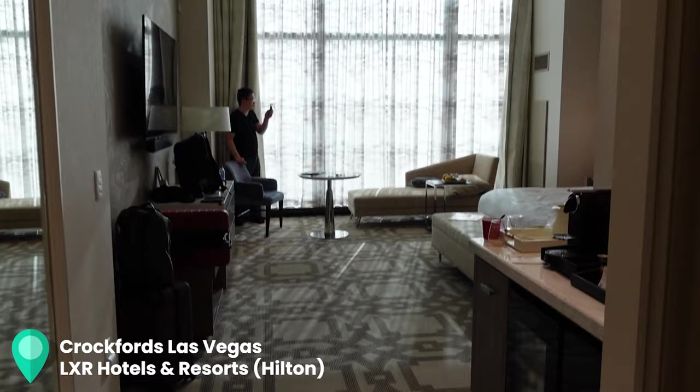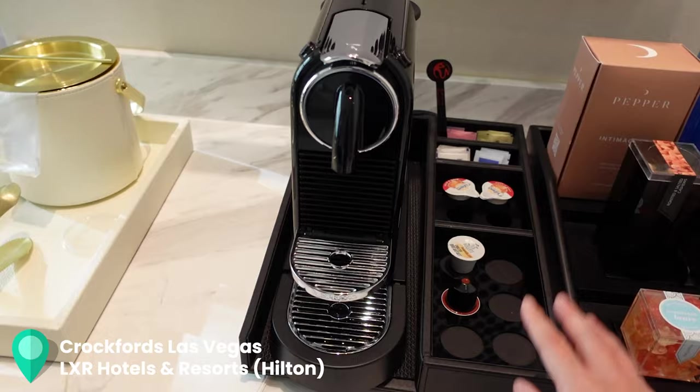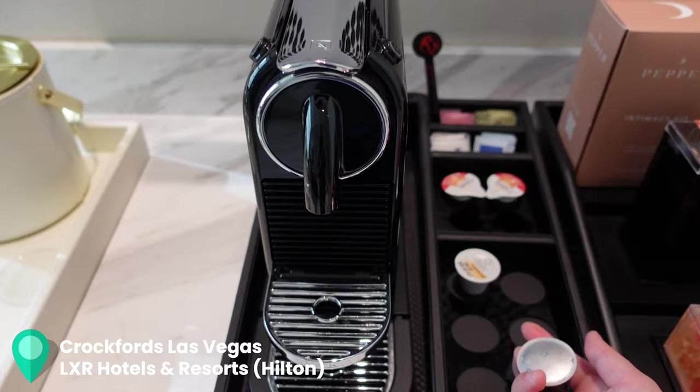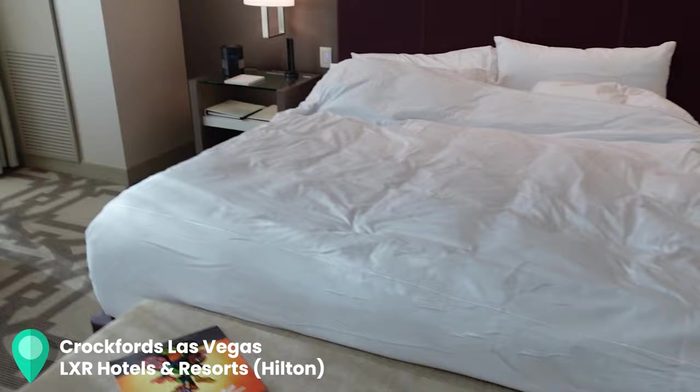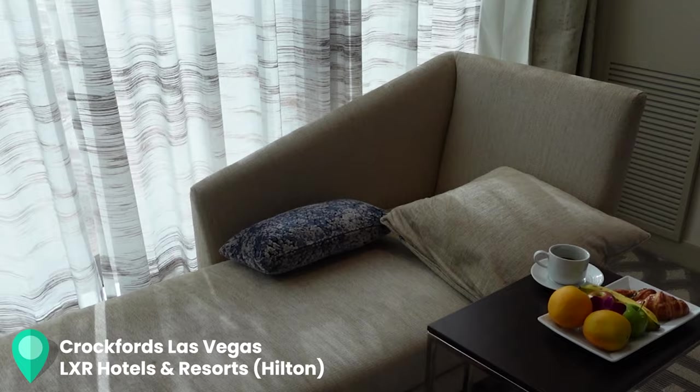Right when you walk in there is a mini bar — this is the paid section and this is the complimentary section. We already went through a few of the pods. This is one of the few properties that actually has complimentary tea and coffee. Here's the bedroom area — a pretty standard sized bed and there is a lounge area as well to get some work done.